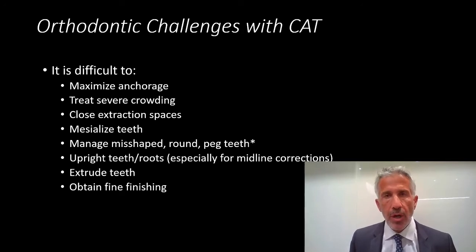There are numerous orthodontic challenges in using clear aligner therapies. Overall, it's pretty difficult to get some anchorage. It's not very good with treating severe crowding. Closing extraction spaces can be a challenge. Mesializing a tooth is difficult. If teeth are misshaped, round, or peg-shaped, they are sometimes hard to engage. It's hard to upright teeth, extrude teeth, and also hard to get some really fine finishing.